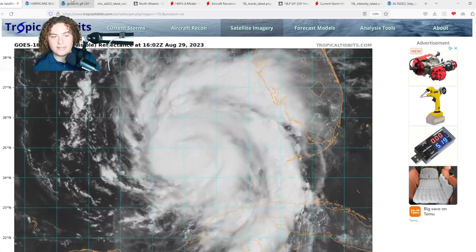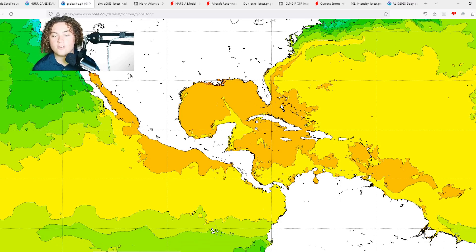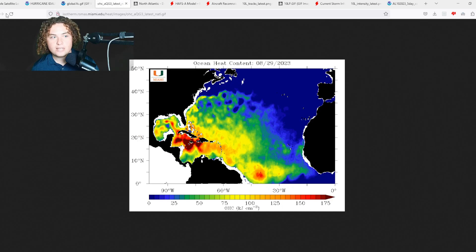Looking at global sea surface temperatures, the storm is in a huge area of 30-plus degrees Celsius, or 86-plus degrees Fahrenheit, as it bears down on the Big Bend of Florida. Ocean heat content is also very high — it's over an area of 100-plus OHC. Part of the system is also in the loop current and feeding off of that to fuel what is potentially becoming a major hurricane.